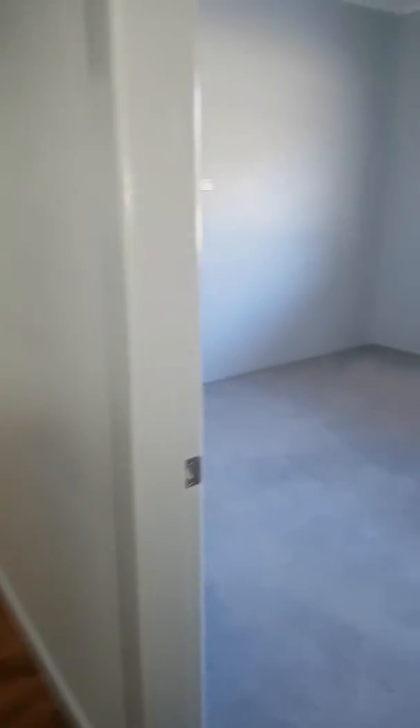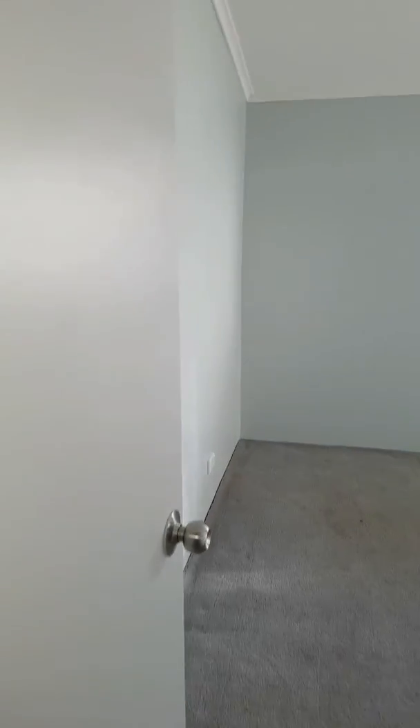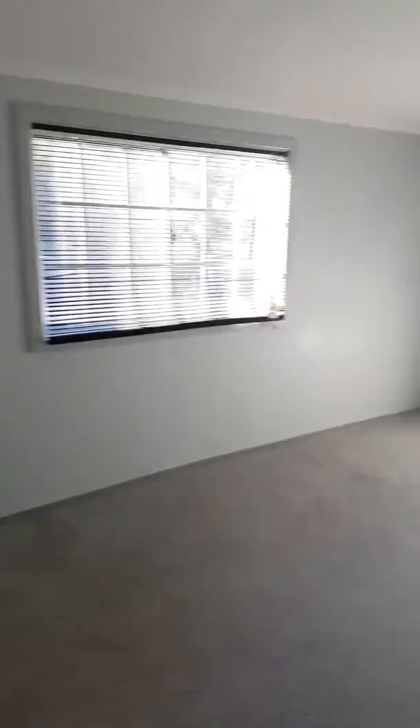We come to one of the other rooms, which is a standard size bedroom with carpet. Then the third bedroom, also with carpet. And then the fourth bedroom, which is similar in size to the main bedroom — more like a double size bedroom.